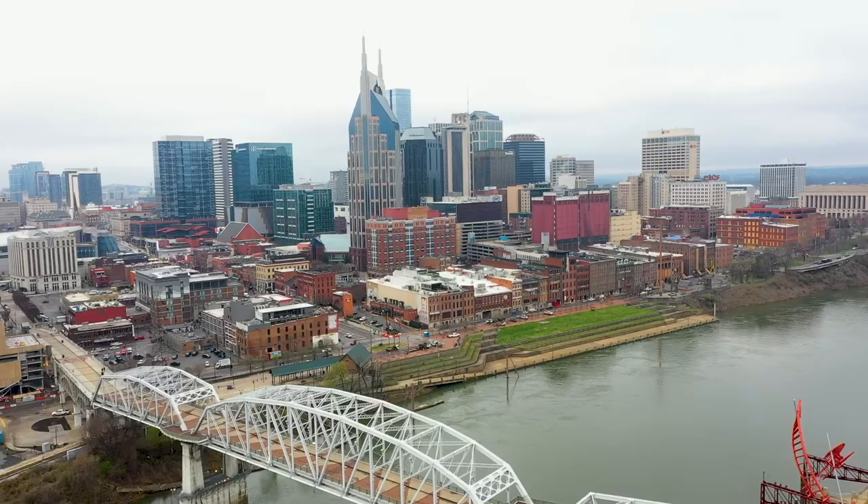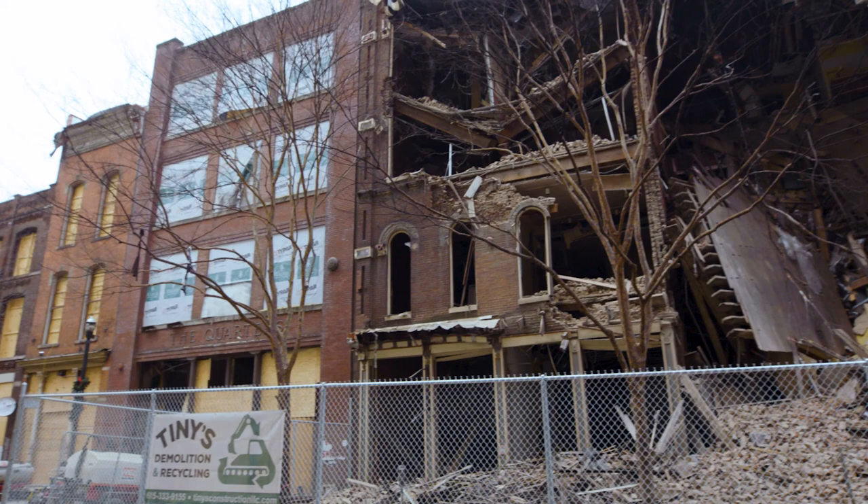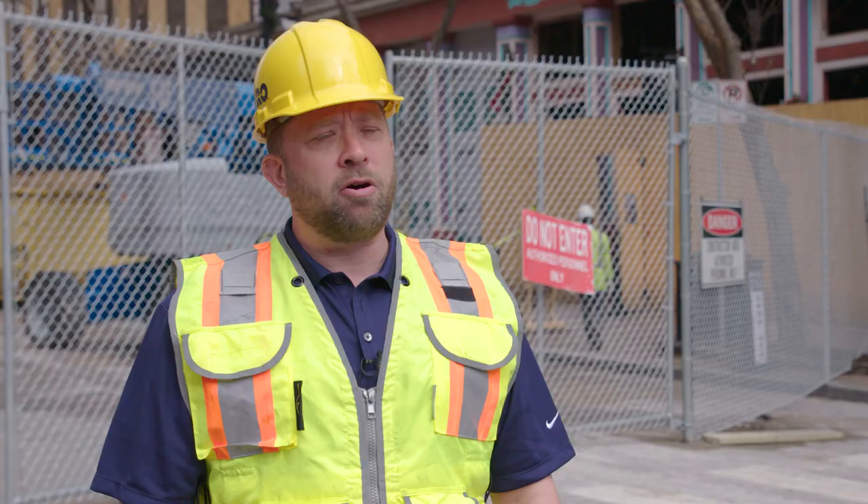Nashville's been challenged again and again and again. We've experienced hundred-year floods, tornadoes. This is just another thing that we are used to coming together and putting forward our best efforts to persevere.